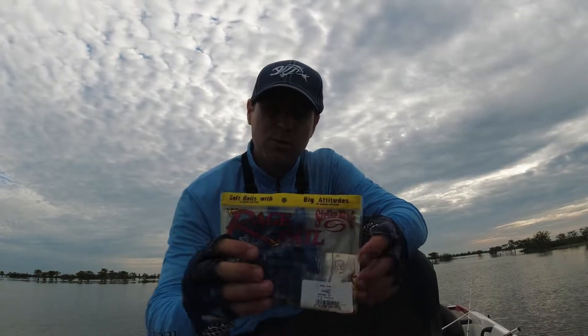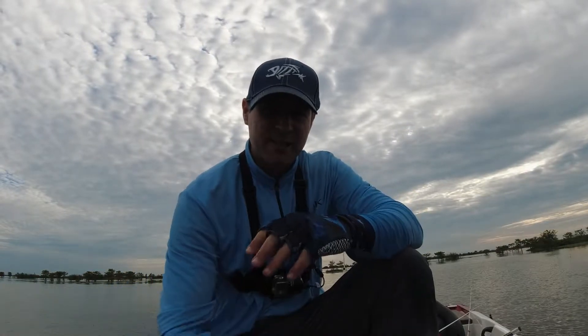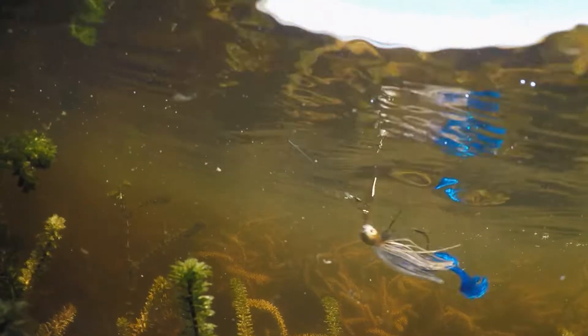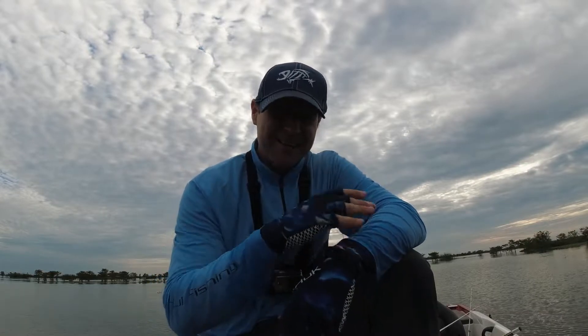I'm using these blue crawfish right here for a tail. The bass - all that action with the pinchers going back and forth and all the blade vibrating - those big bass, it gets their attention and they just can't stand it.